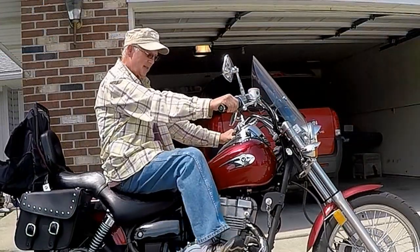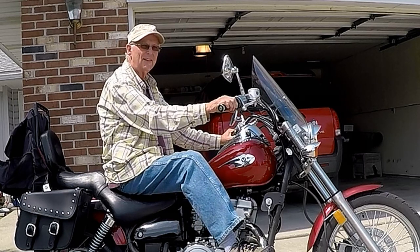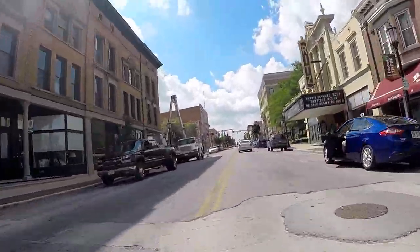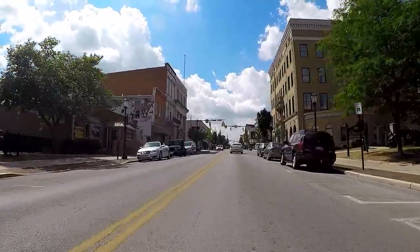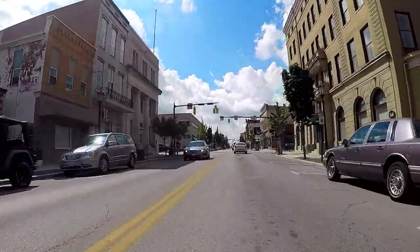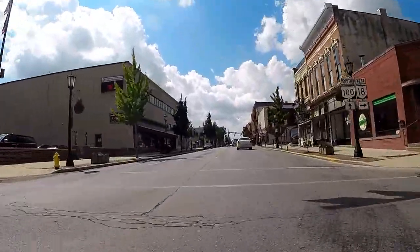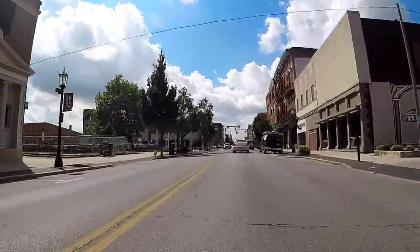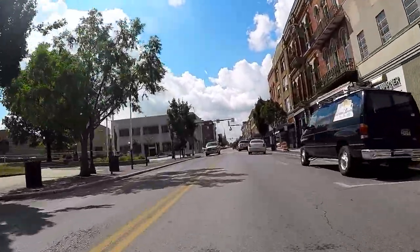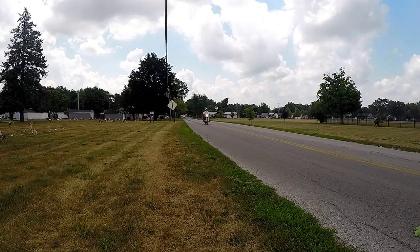Ideal height for the rider might be 5 feet 5 inches to 5 feet 7 inches. Since my goal was for local transportation and short riding times, the lightweight 472-pound motorcycle with low seat height and good wheelbase makes this an ideal around-town motorcycle — I never have trouble finding a great place to park. Thanks for watching and happy safe riding.